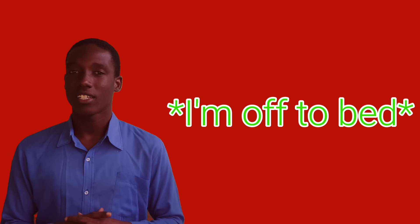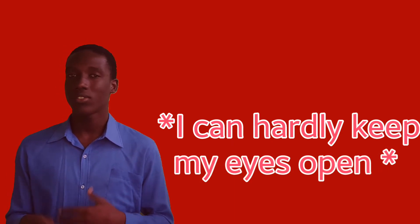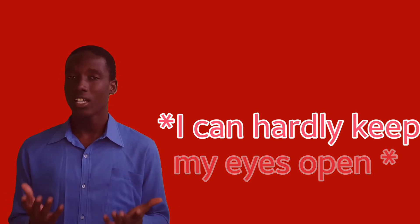The third way to say that: I am off to bed.